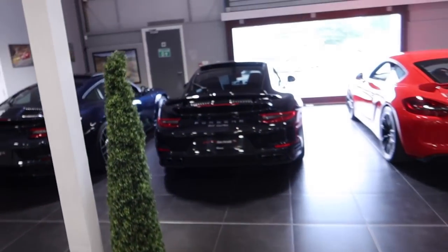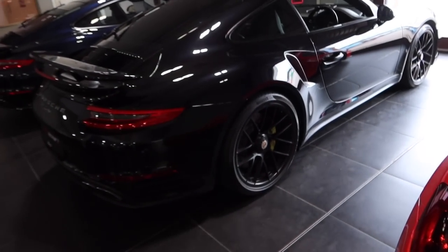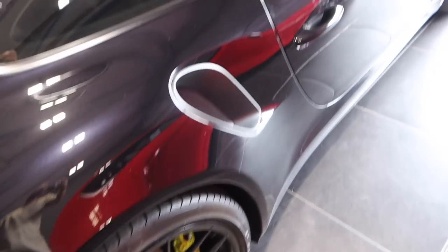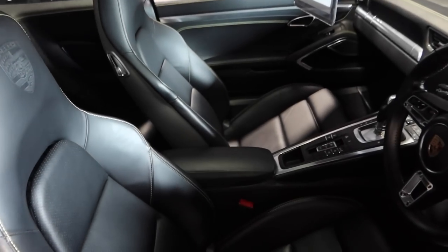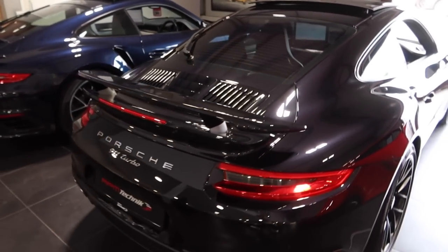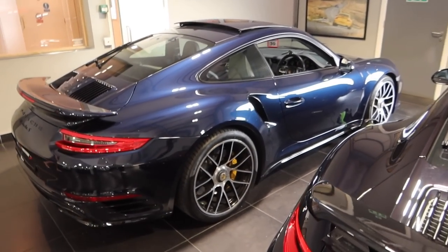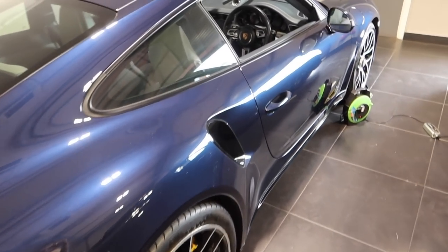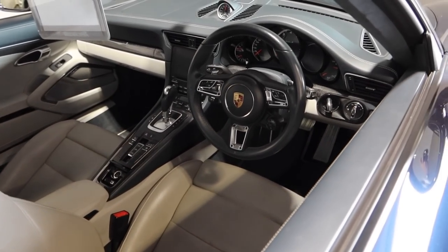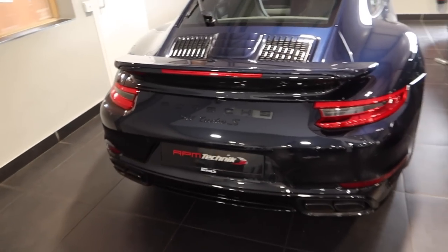We've got a 911 Turbo here and I think I've seen this on their Instagram — yes, it's the one with the CXX lime green calipers and other CXX options, so lime green stitching inside as well. A very rarely optioned car. There's probably not a better daily than that. We've also got a 911 Turbo S in a wonderful shade of blue with a nice contrasting interior, all the carbon interior bits — the whole lot.